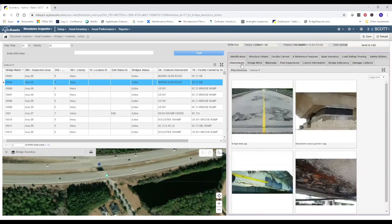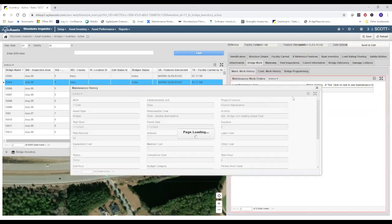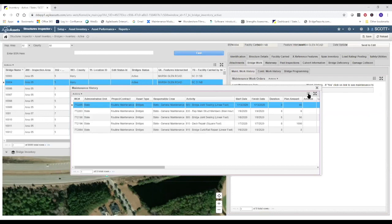Tabs of interest include the past inspections tab, where you can review past inspection report summaries and pull up inspection reports by date. The attachments tab contains inventory and deficiency photos, sketches, or other files associated with the bridge, and you can upload more using the actions menu. The key tab for our demo today is the bridge work tab, which contains the maintenance history for the selected bridge. This is what we'll be automatically updating from the maintenance side as Priya goes through the process of performing maintenance work on this bridge.